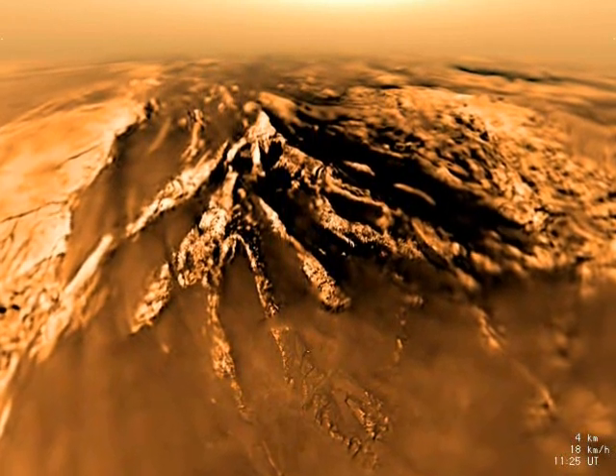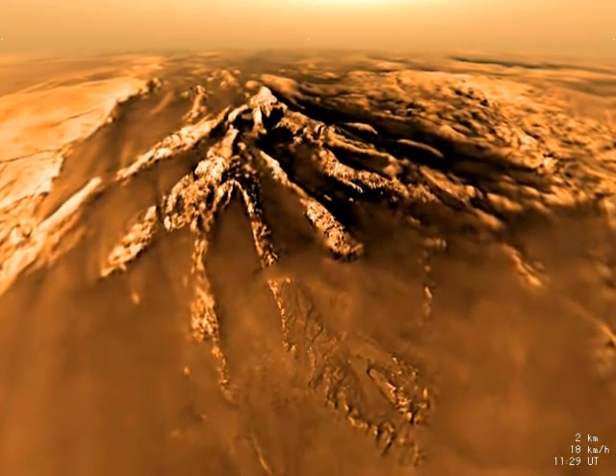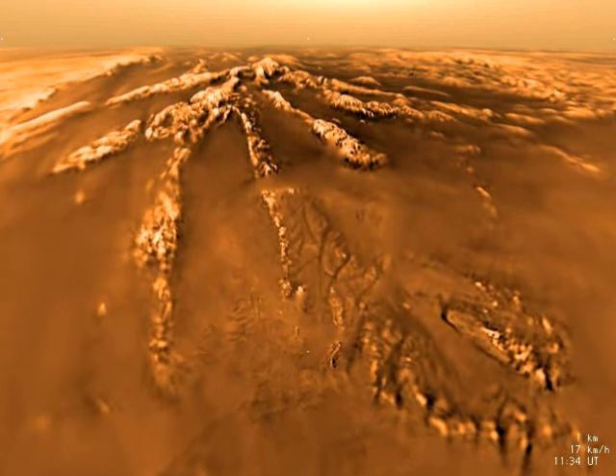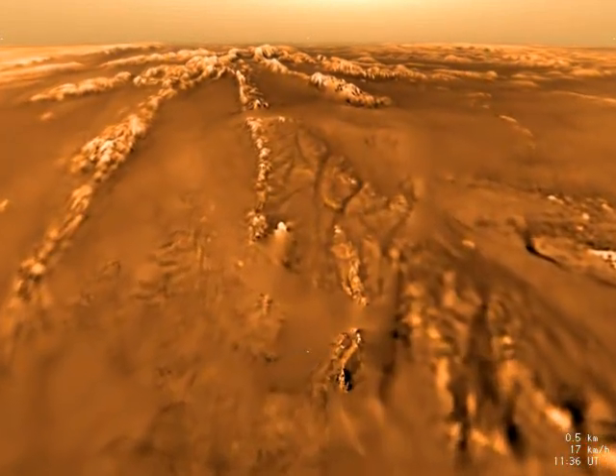For most of the descent, the probe travels eastward above Titan's surface. However, below 7 kilometers altitude, the motion reverses into a backward, westward motion. It reverses again at 1 kilometer altitude, and we move slowly southeastward.